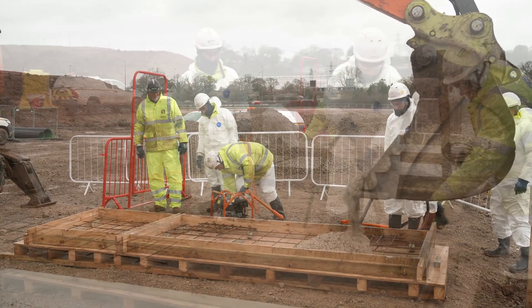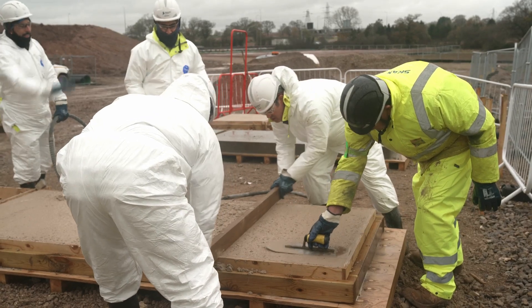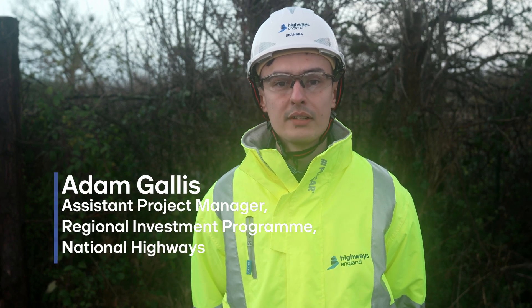We see this type of concrete as becoming more of the norm, and we're also looking very hard at alternatives to this product. The construction industry as a whole has got a great responsibility in terms of improving environmental outcomes and helping us all achieve the net zero carbon ambition by 2050. Trials like this one will really go a long way in helping us achieve that through innovation and new ways of working.